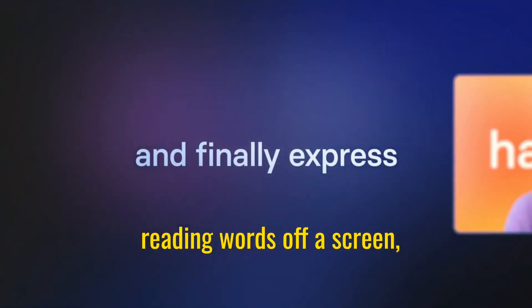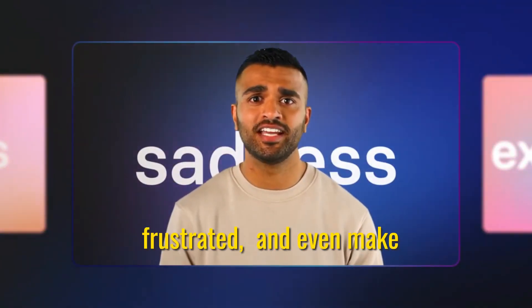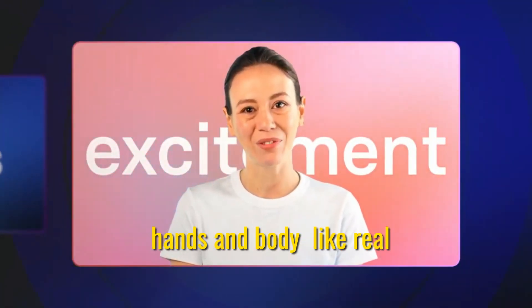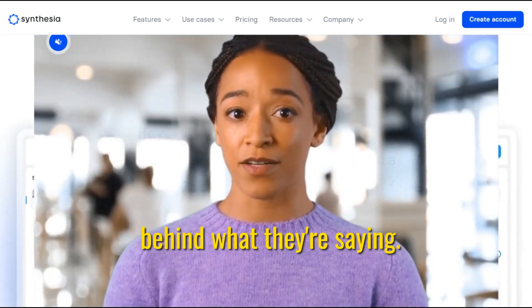Instead of just blankly reading words off a screen, these new expressive avatars can smile when they say something happy, frown if they sound frustrated, and even make little gestures with their hands and body like real people do when they talk. It's like the avatars truly understand the feelings behind what they're saying.